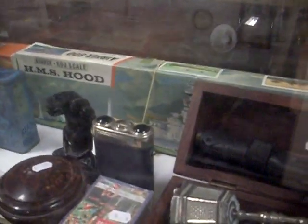Badges. Lots of stamps. Some good model kits in the sale this week. Good old HMS Hood.